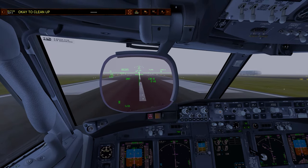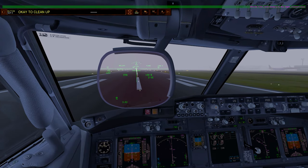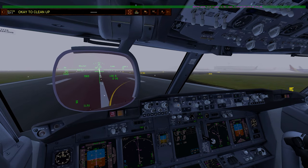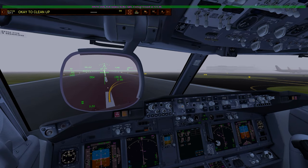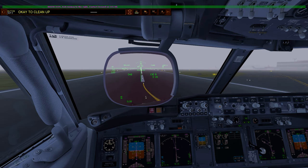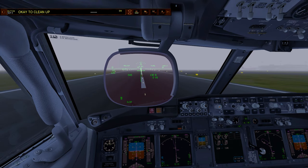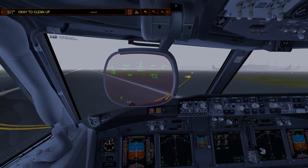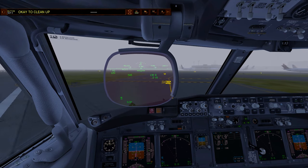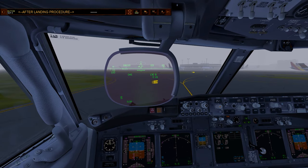100 knots, checked. I think it thinks the runway has shifted just a bit — something wrong with the data. The Autoland is only as good as the data you put in. 60 knots. Auto brake disarmed, checked.